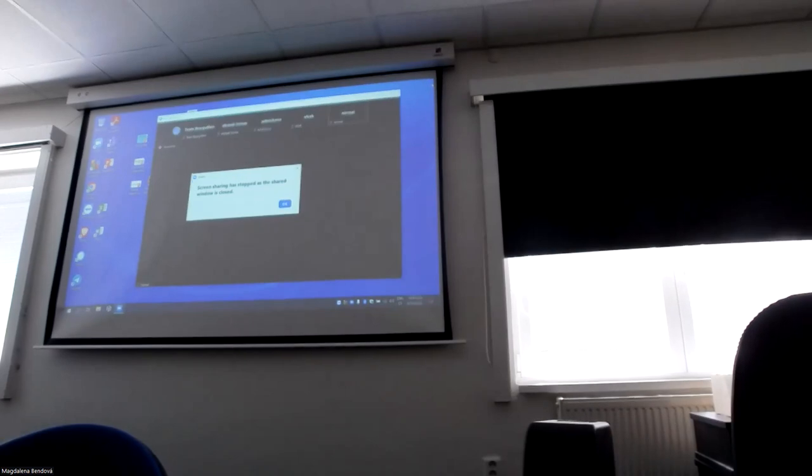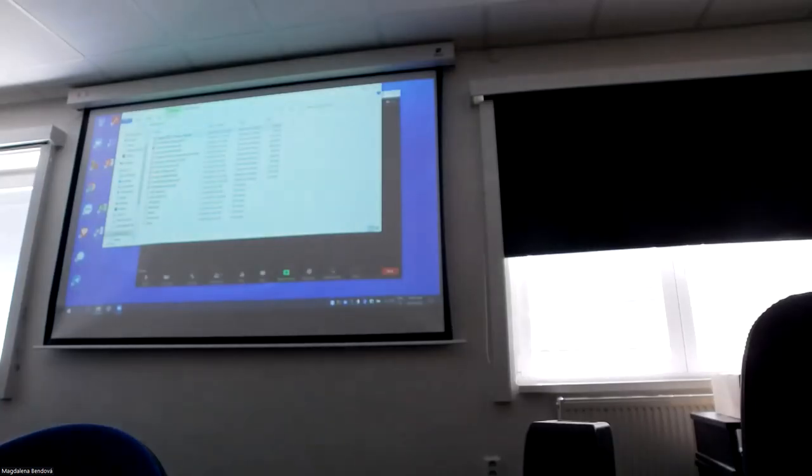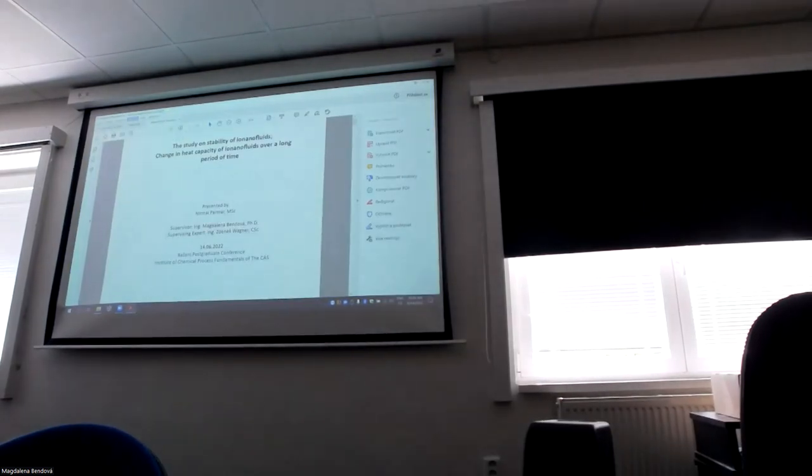The next speaker will be Mr. Nirmal Parma. I'll share your presentation and you will say 'next' every time you want to change the slide.